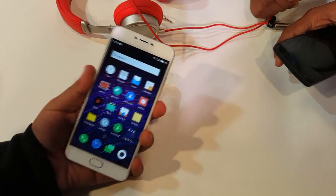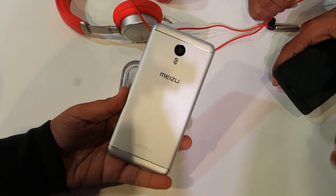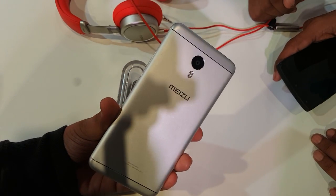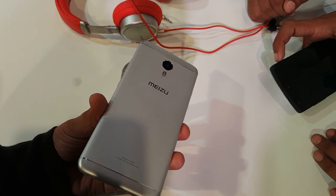Hello everyone, this is Sharun here from 247 Techie, and this is the Meizu M3 Note. It's launched in India for a very good price — the 3GB RAM and 32GB internal storage variant is available for 10,000 Indian rupees only, and that is a damn good price.